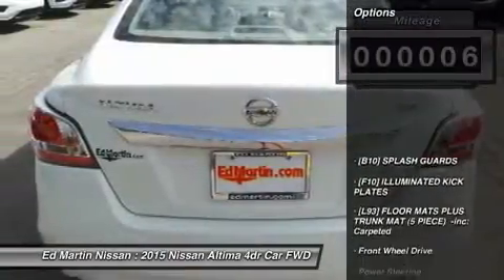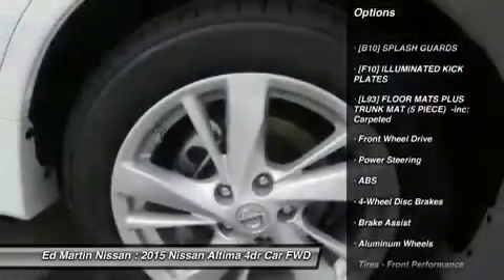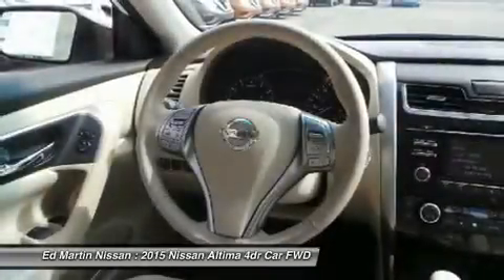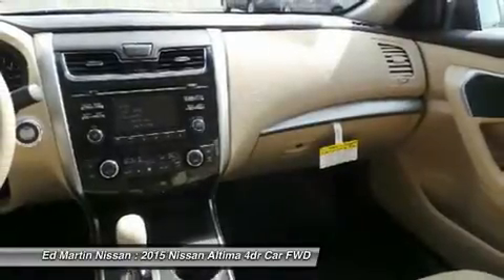Here are some of this vehicle's great options: anti-lock braking system, keyless entry, remote engine start, steering wheel audio controls, Bluetooth, leather-wrapped steering wheel, power steering, adjustable steering wheel, cruise control, and four-wheel disc brakes.